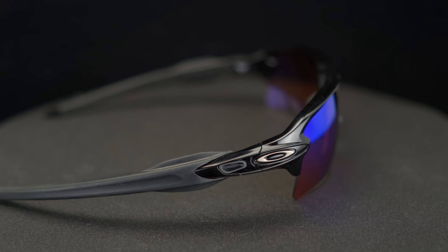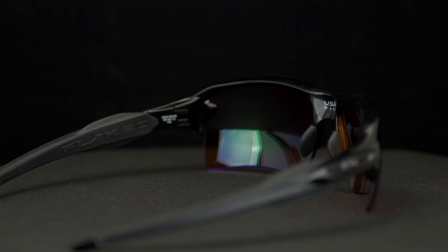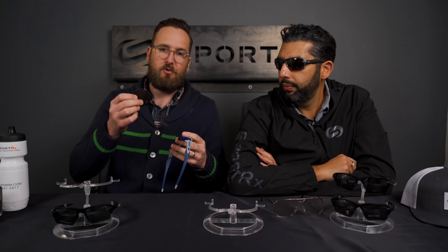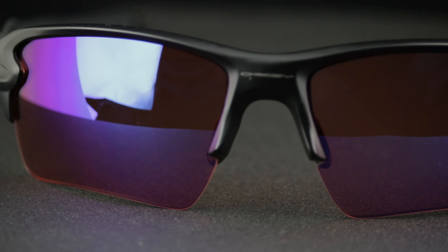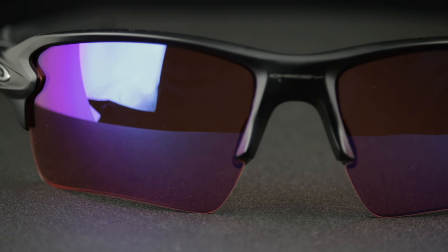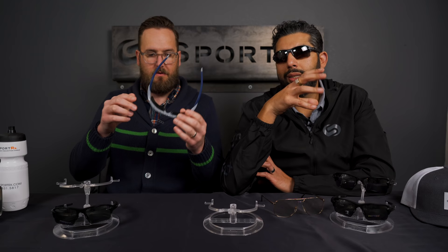They have a lot of grip on the temple and the nose, so they're going to stay on your face. They have interchangeability and that functionality. Quick call out in case you're confused: the Flak 2.0 XL is distinct from the Flak 2.0 non-XL only in terms of lens shape — same chassis. The lens is just a little bit taller and has a slight sweep up, which is the only reason it's called XL.